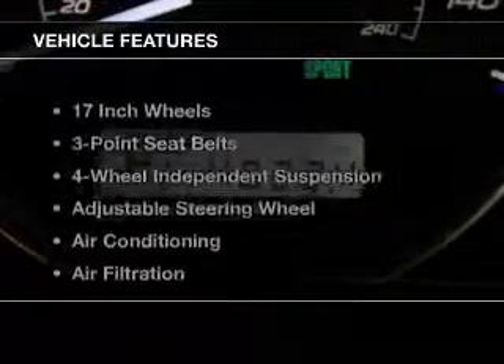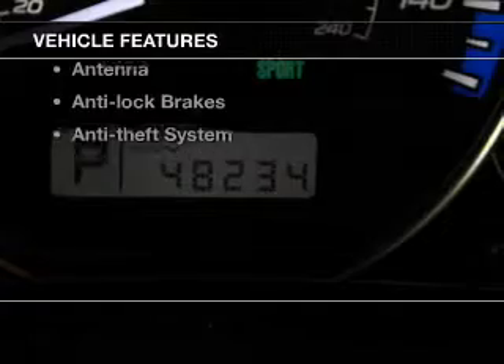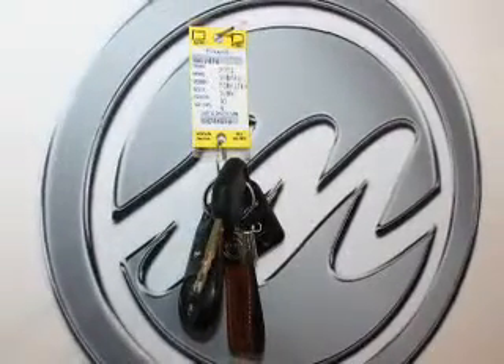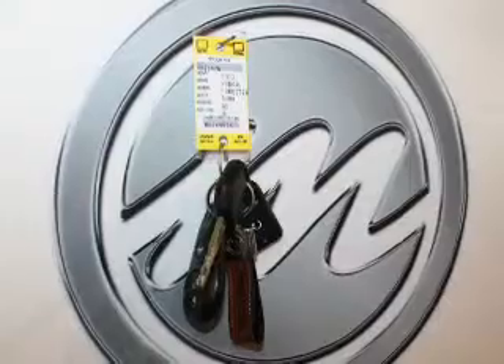With these notable features, you won't want to miss out on the opportunity to own this amazing ride. Leather seats, power windows, cruise control, Bluetooth wireless, power mirrors, an alarm system, power steering. Call today to schedule a test drive.